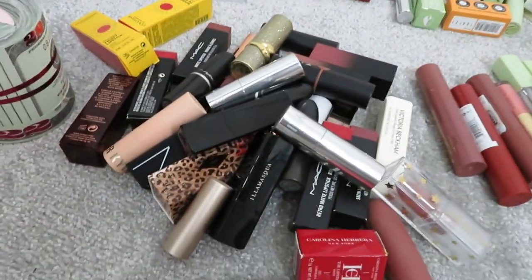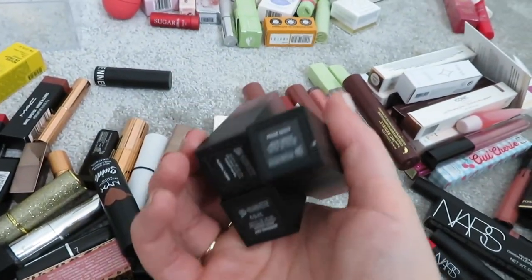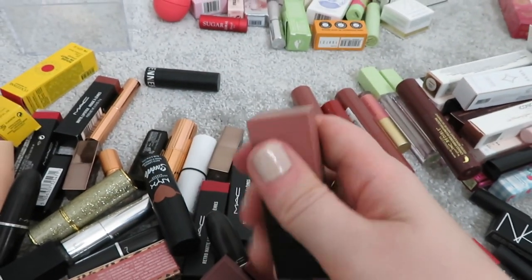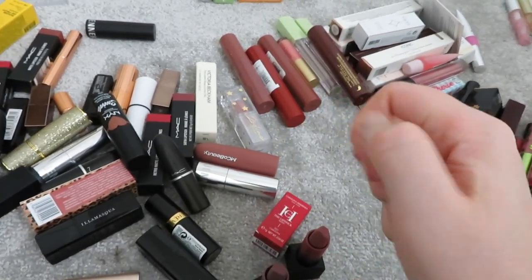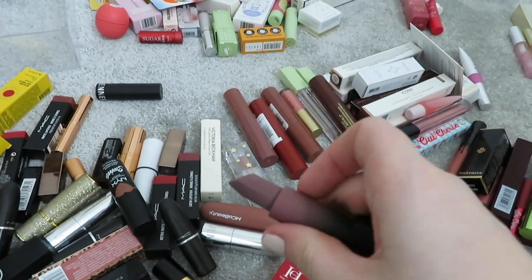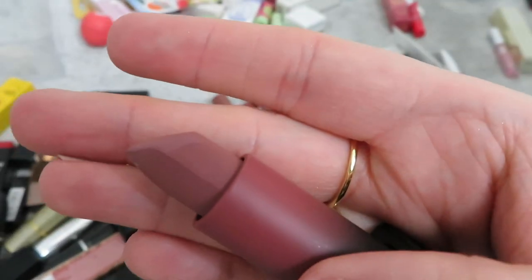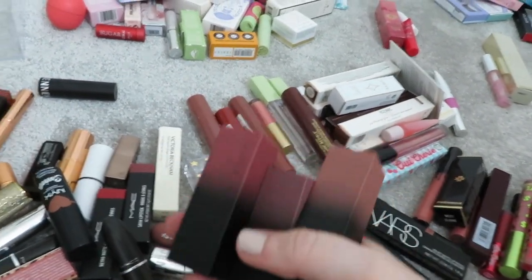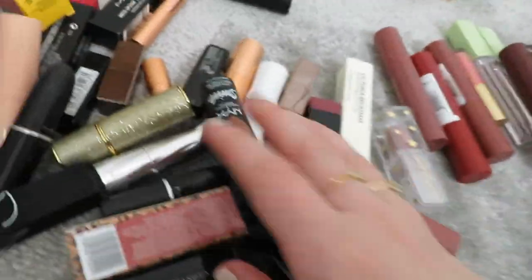Let's start with lipsticks. I've got three Huda Beauty ones which are fairly brand new and hardly been used - in the shades Prom Night, Dirty 30, and Wedding Day. Prom Night is a really gorgeous shade. Dirty 30 is a purpley deep shade but really nice on the lips. Wedding Day is a very everyday color for me. I will be keeping all three of these - I love the packaging, it's so sleek, and you can see what color it is. They don't actually fit in my organizer though.